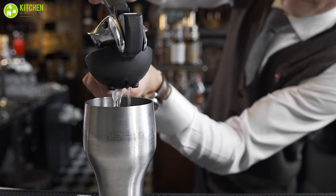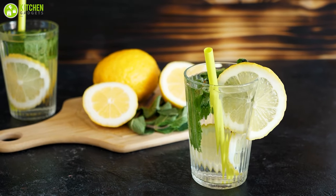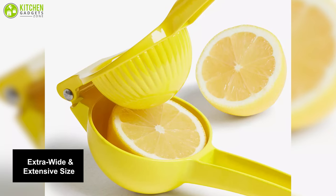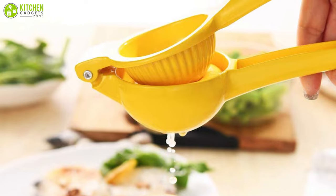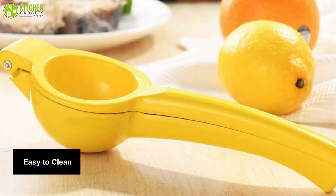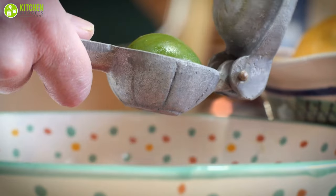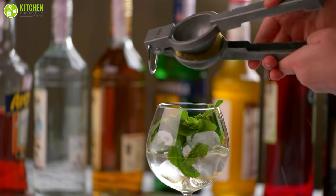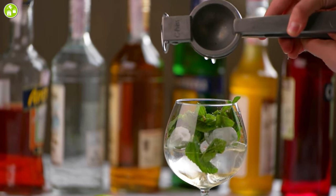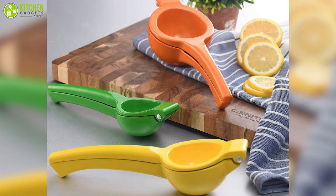Lemon squeezers are the ultimate kitchen necessity. Meet the Whyme, a manual citrus squeezer that will let you drink fresh lemon juice when the weather becomes too hot. The extra wide and expansive size enables it to force larger lemons and citrus fruits through a larger opening than a conventional juicer. The juicer is easy to clean and dishwasher safe. It is incredibly efficient for making margaritas, freshly squeezed lemonade, or other beverages. Design-wise, it comes in a bright yellow color so it won't be overlooked or lost in the kitchen.